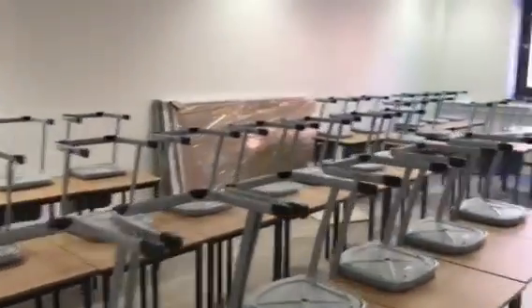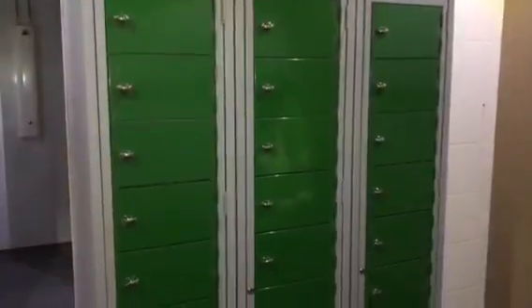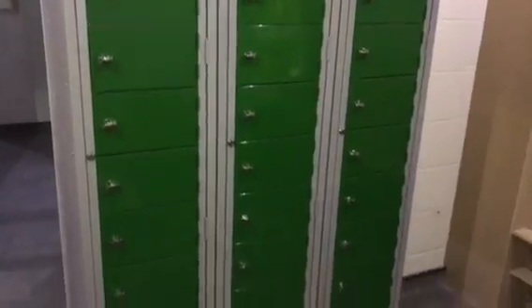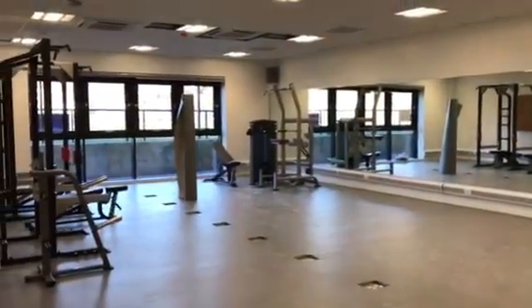Here we have a PE classroom. Our corridor display boards are now up. The changing room lockers are in. And the gym equipment has started to arrive.